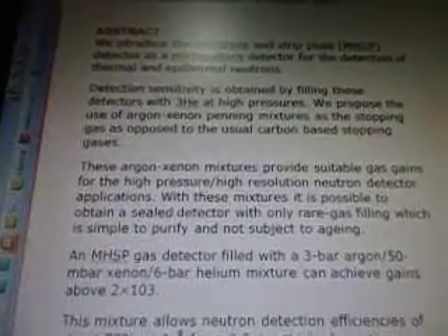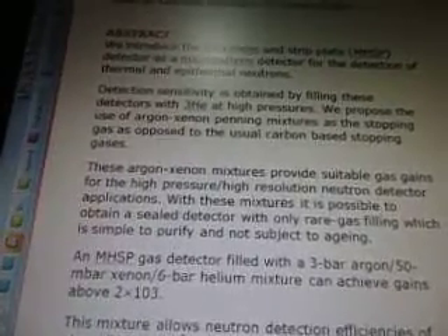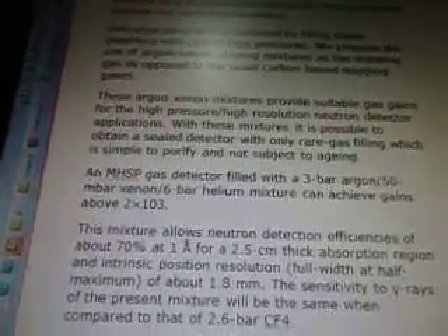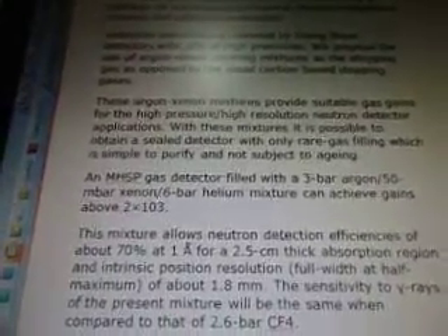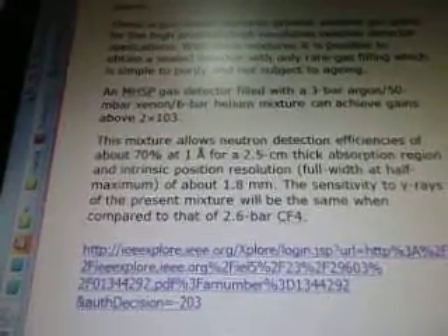Detection sensitivity is obtained by filling these detectors with 3He at high pressures. We propose the use of argon-xenon Penning mixtures as the stopping gas, as opposed to the usual carbon-based stopping gases. These argon-xenon mixtures provide suitable gas gains for high-pressure, high-resolution neutron detector applications. With these mixtures, it is possible to obtain a sealed detector with only rare gas filling, which is simple to purify and not subject to aging.